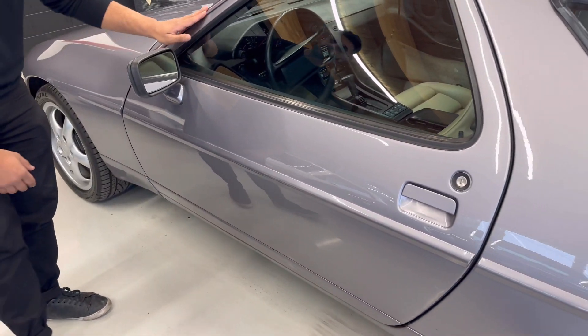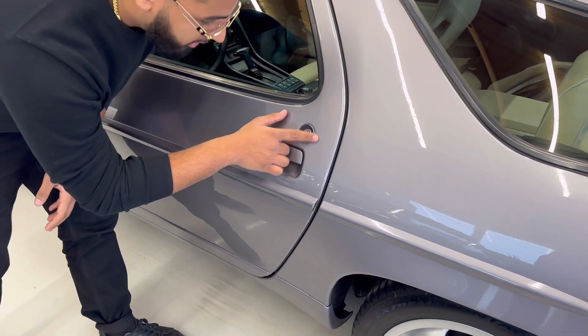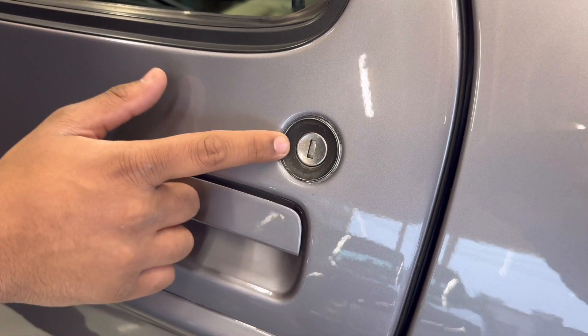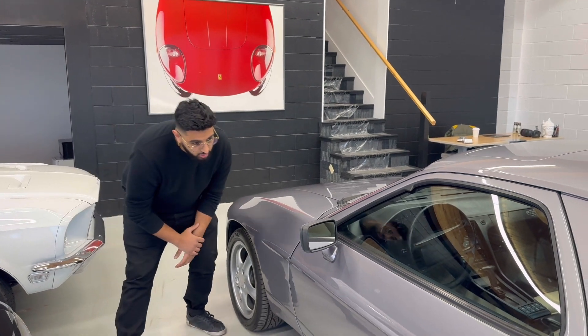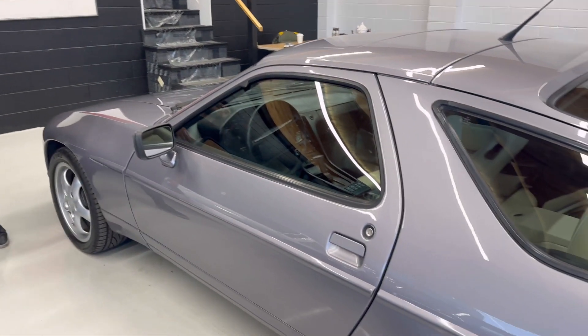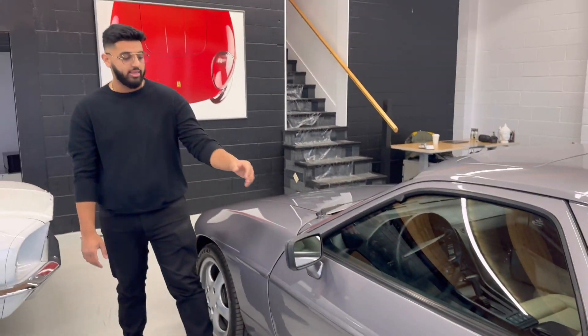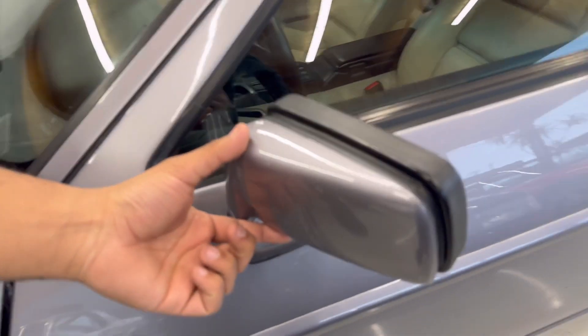Coming around to the driver's side door, I don't see anything wrong. If you look around the key hole, there is a little mark right there and some wear on that metal — but no dings, no dents. Come look at this driver's side mirror; you will see, as with the passenger side mirror, it has some wear.